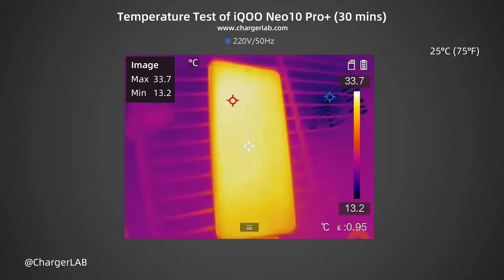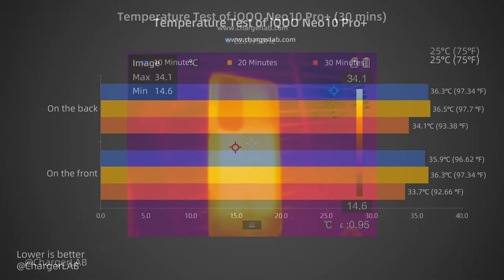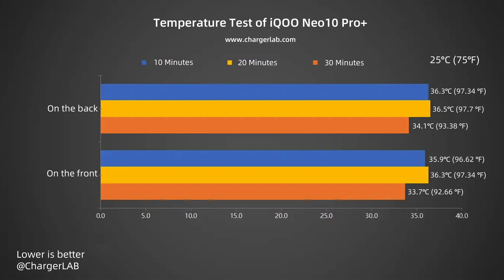After 30 minutes, the maximum temperature on the front is 33.7°C and the back is 34.1°C. During 30 minutes of charging, the temperature stays between 33.7 and 36.5°C. Combined with the power curve, the charging power remains consistently high throughout the process, and the thermal management performs very well.